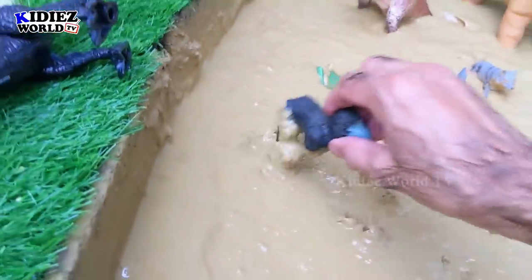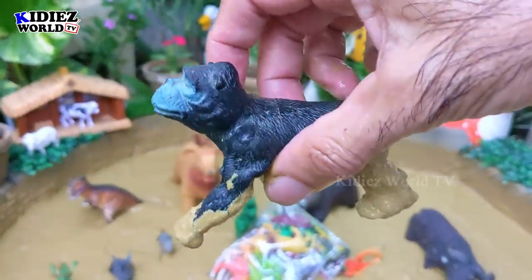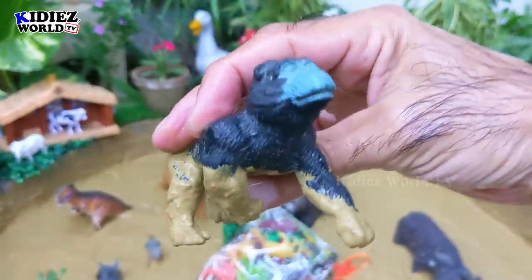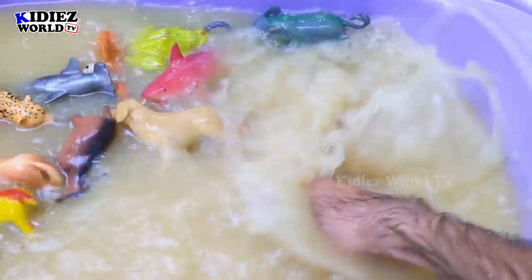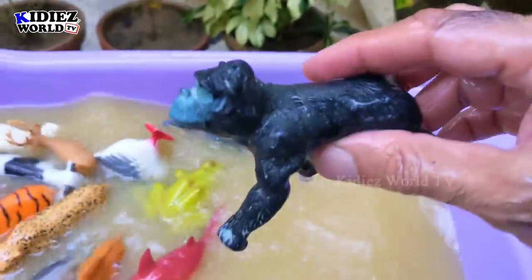Let's check out the next one. The next one we have is gorilla. Gorillas are basically wild animals — big ones with a very aggressive attitude. Let's wash him. Here we go — gorilla!